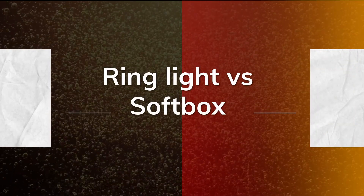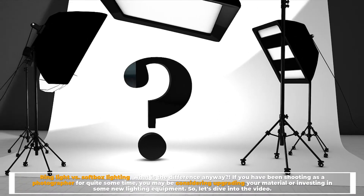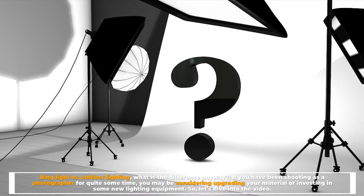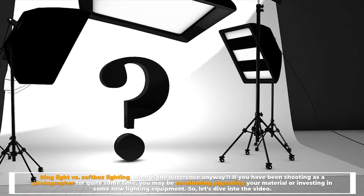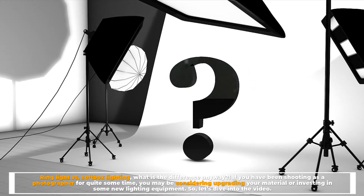Ring light versus softbox — what is the difference anyway? If you have been shooting as a photographer for quite some time, you may be considering upgrading your material or investing in some new lighting equipment. So let's dive into the video.